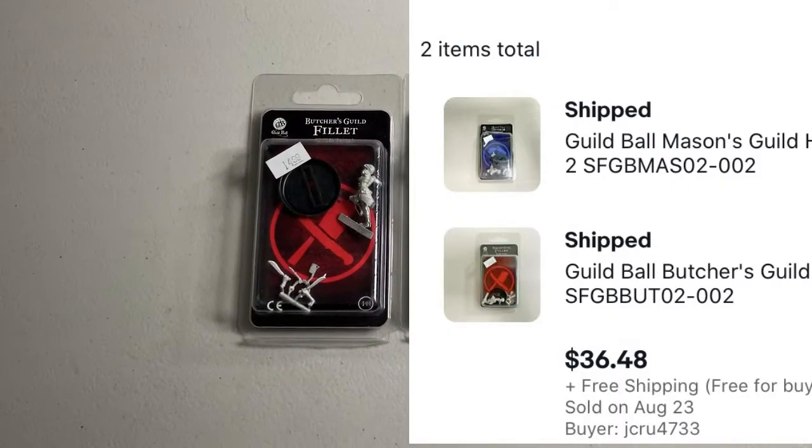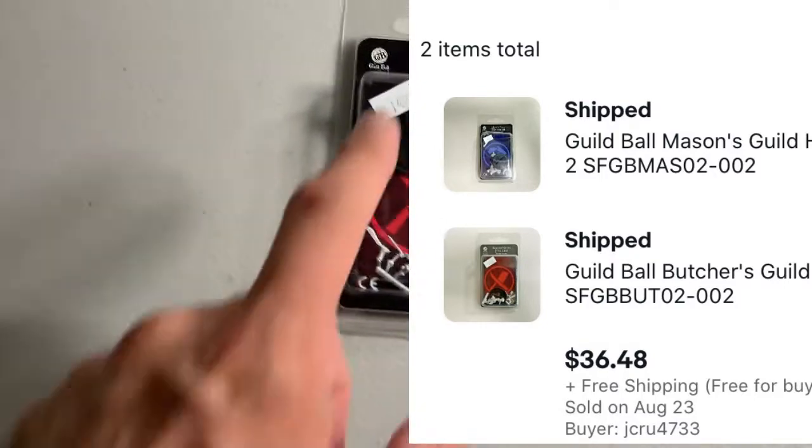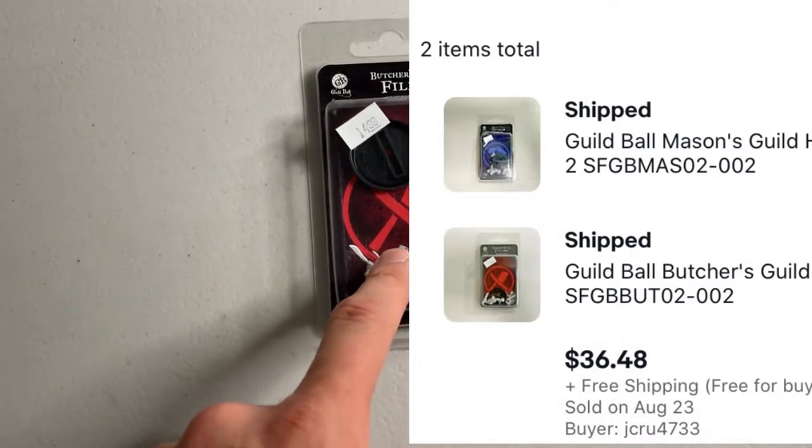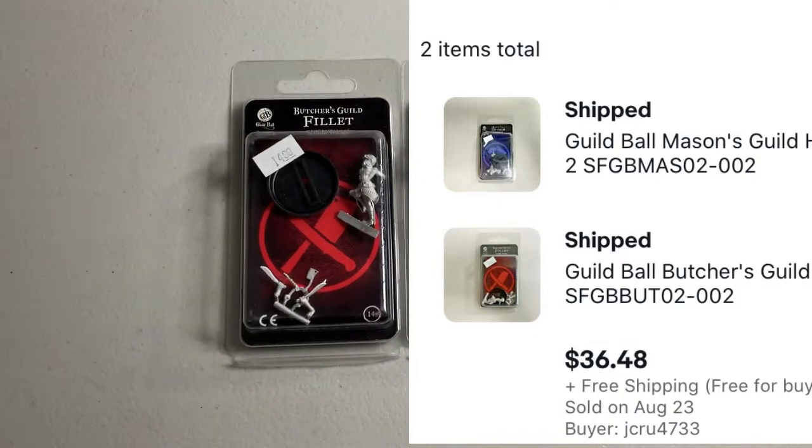I had one person pick up two Guild Ball figures. Their total for this order was $36.48. One of them was actually pretty valuable, selling for $23.74 by itself. Once again, I'm going to save on shipping here — pretty good sale.